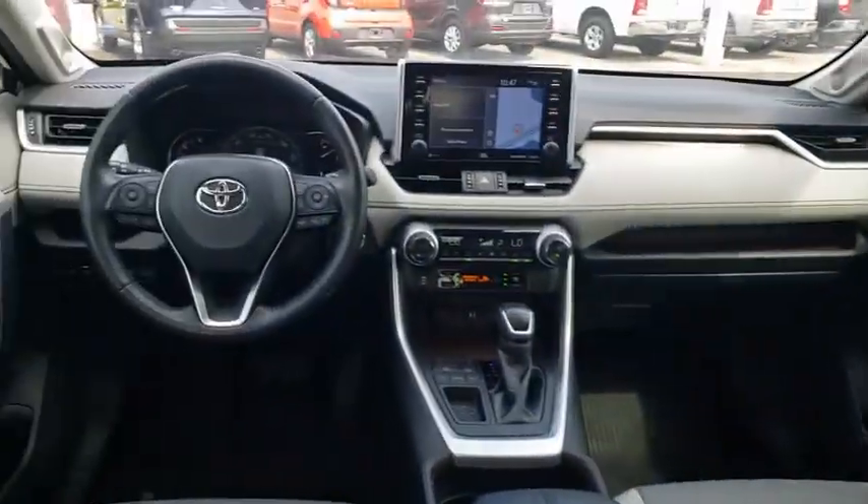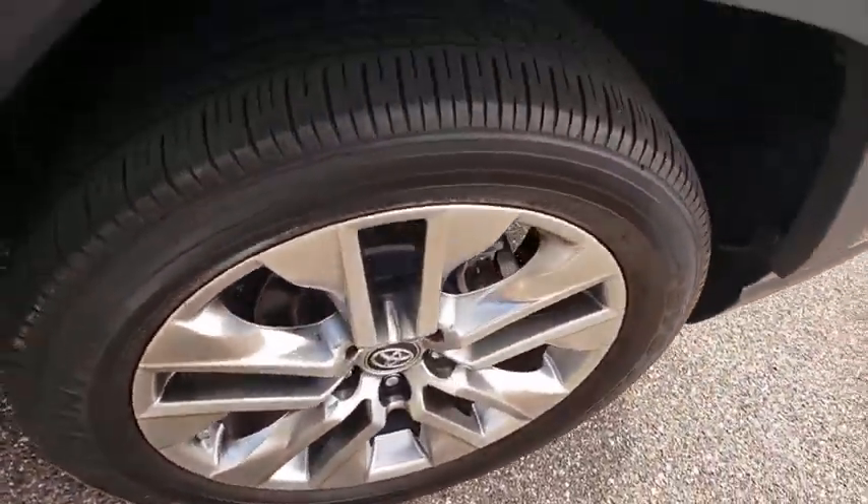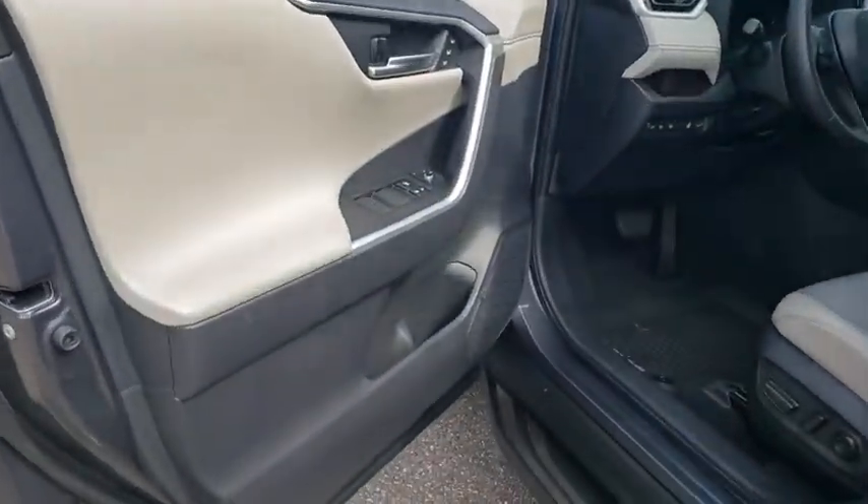Lane departure warning, navigation system, anti-lock braking system, power liftgate, leather-wrapped steering wheel, Bluetooth, adjustable steering wheel, power steering, auto-dimming rear-view mirror, keyless start.